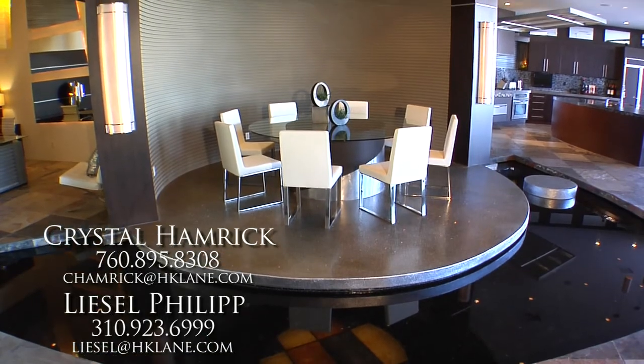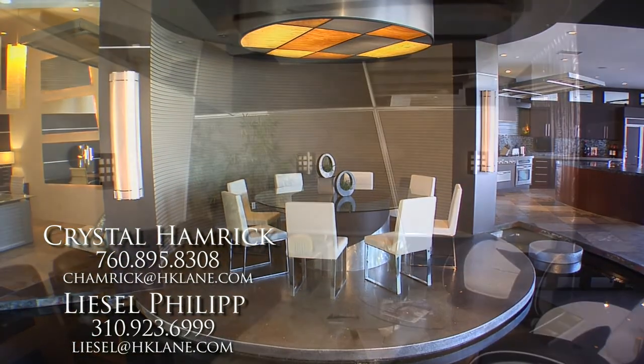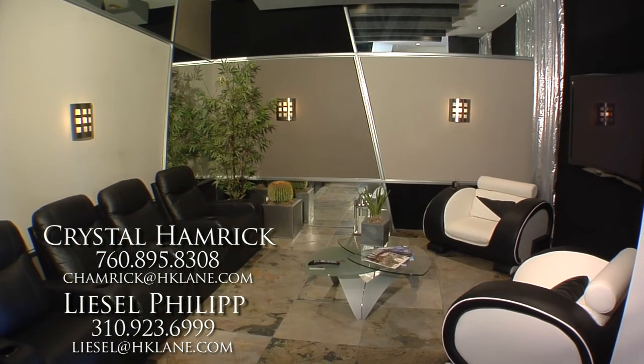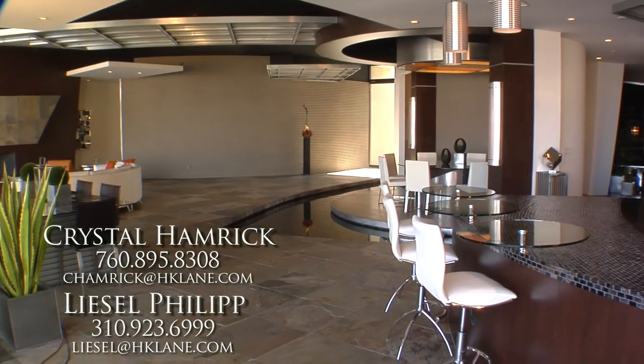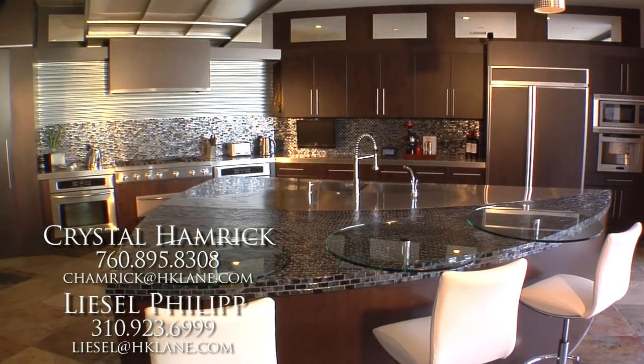The media room will let you enjoy Academy screeners in total comfort. The chef's kitchen has an enormous island with iridescent glass, stainless steel counters, an espresso machine, and a walk-in pantry.